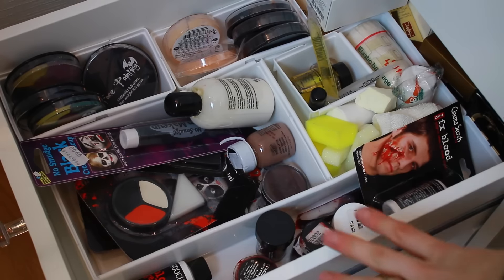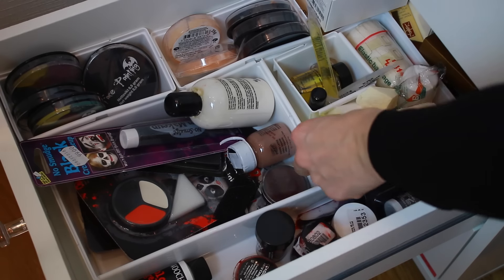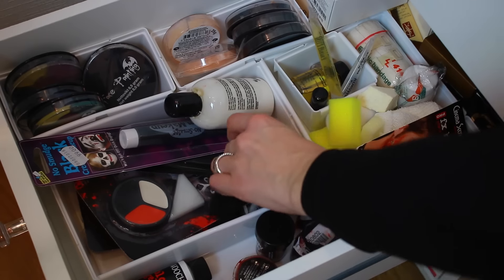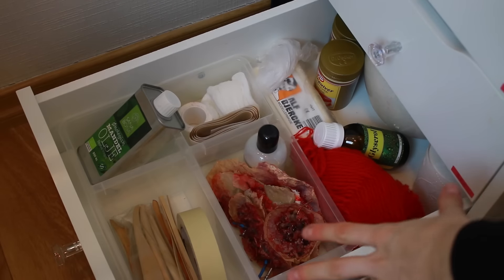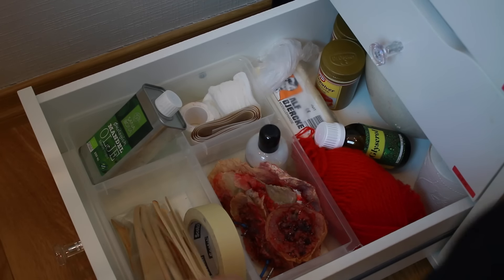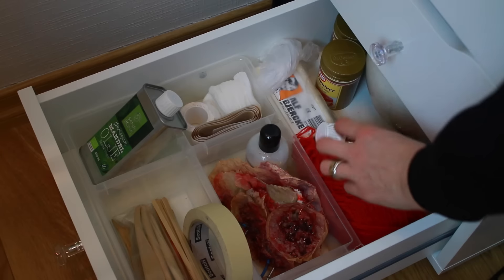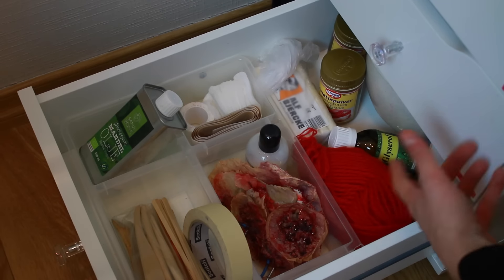In the fourth drawer, I keep some of my special effects makeup. I have all my blood on this side, plus makeup sponges, bandages, castor oil, spirit gum, liquid latex, face paints, and wax — stuff that I use when I play around with special effects. In the last drawer of this second unit, I have even more special effects supplies: oil, bandages, tape, some wounds I've created that I can reuse, yarn, glycerol, sculpting materials for making bones, gelatin, and paper tissues — everything I use when I make wounds and stuff. It's so much fun, I can't wait for Halloween!